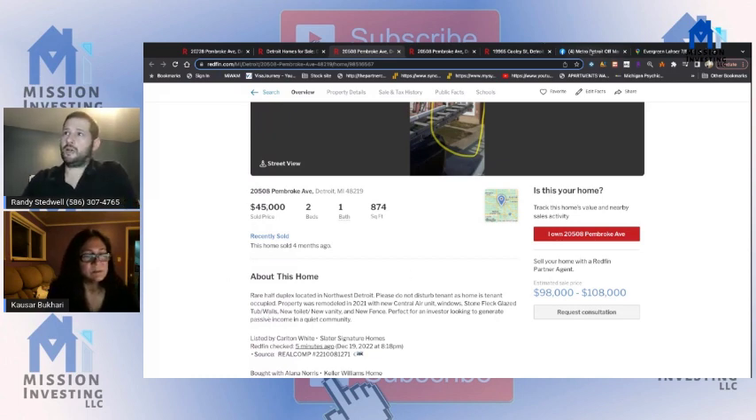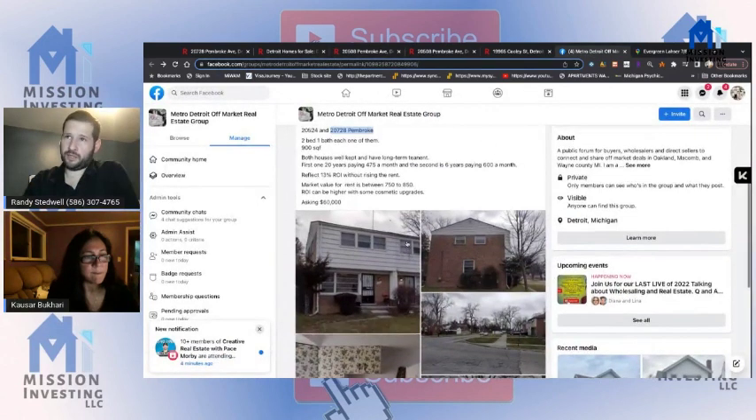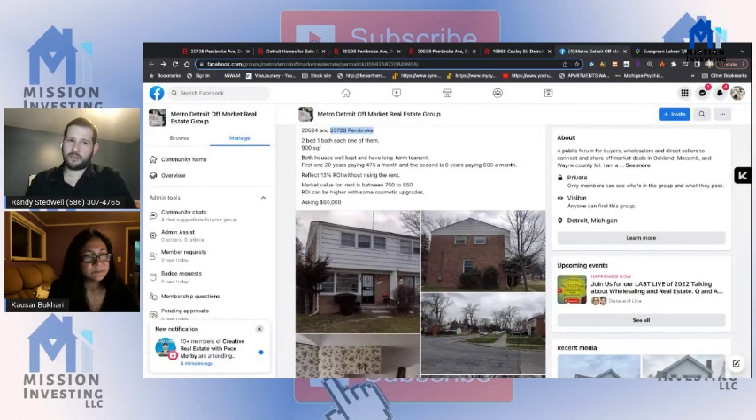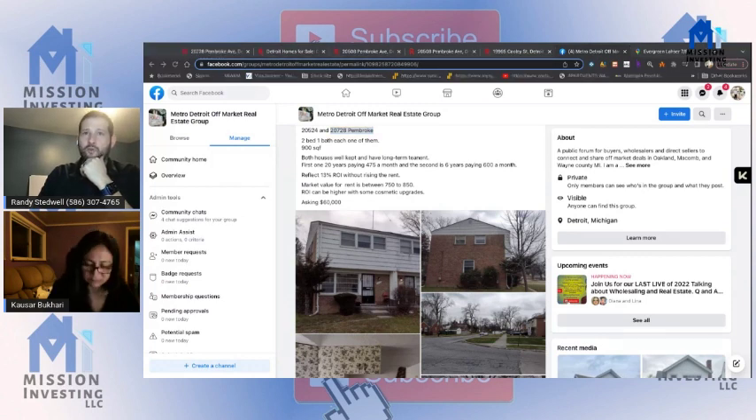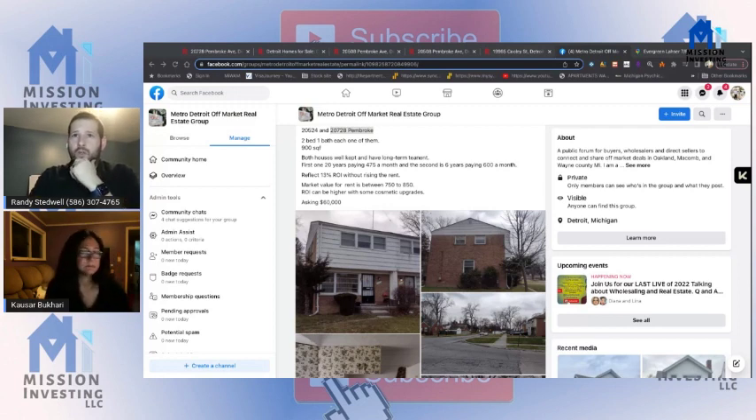That's if you were flipping it. Taking the high end ARV of $81,000 and applying the 70% rule, you're looking at a maximum offer of $56,700 — and you still have to subtract your repair costs from that.